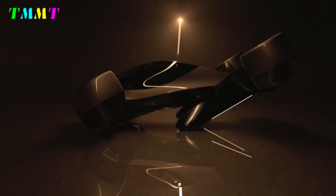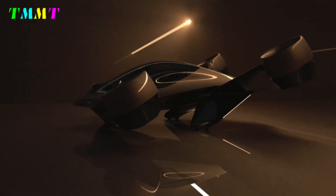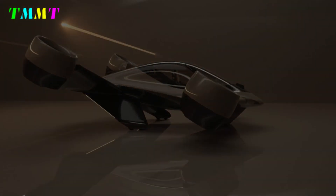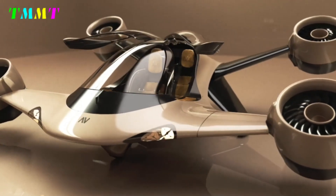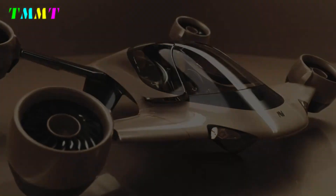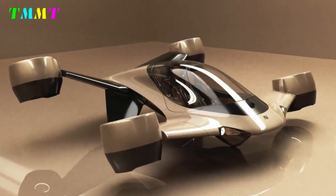Startup company AltaVolo has officially unveiled Sigma, a hybrid eVTOL — electric vertical takeoff and landing aircraft — designed as a revolutionary personal flying vehicle. Unlike conventional aircraft that require vertiports or airports, Sigma can take off directly from your backyard, the roof of a building, or even from the deck of your private yacht.